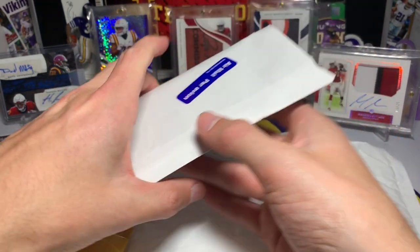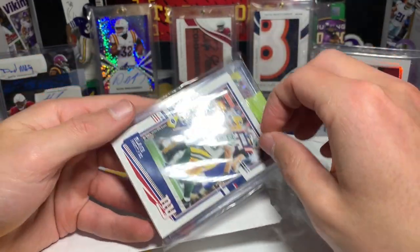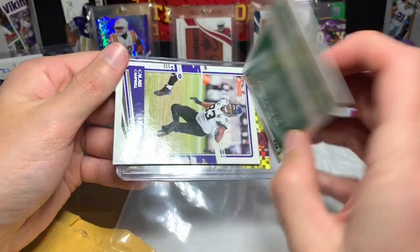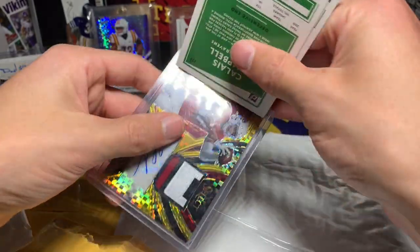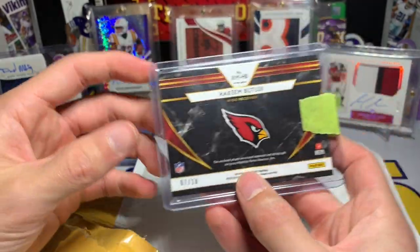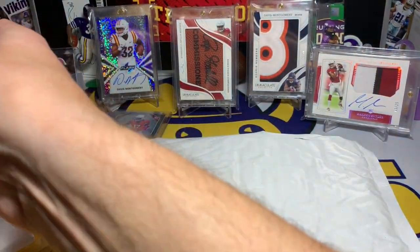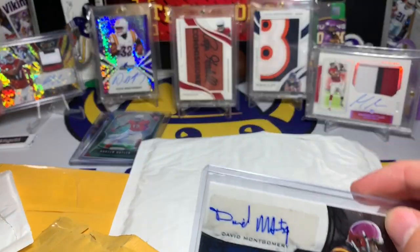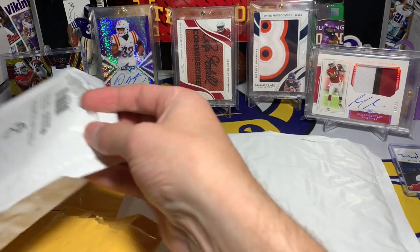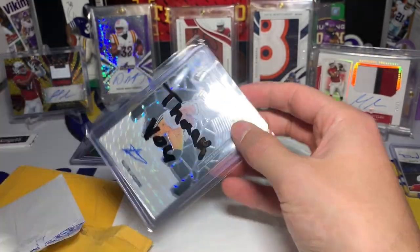This one is from Canada and I had to wait for it to come in, but I was really excited. We have Claise Campbell and then we have Hakeem Butler — a beautiful patch Select 2019 RPA numbered 7 out of 10. That is amazing. Also taking out the David Montgomery Hakeem Butler dual auto from part one — but really loving that Select RPA.